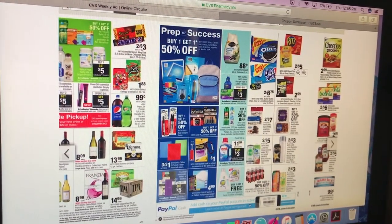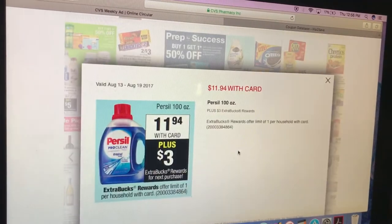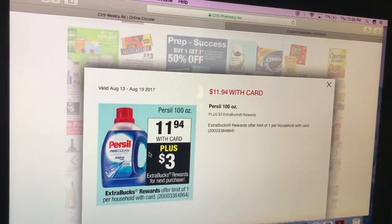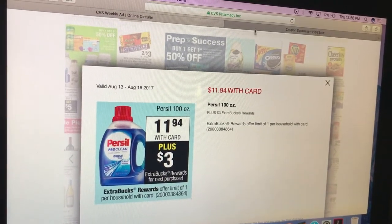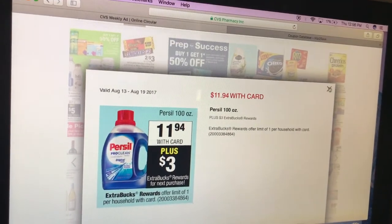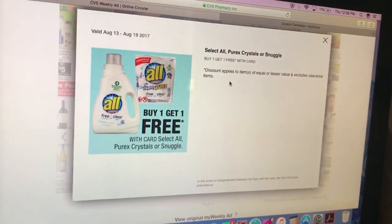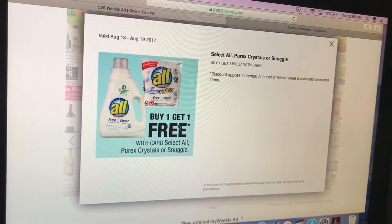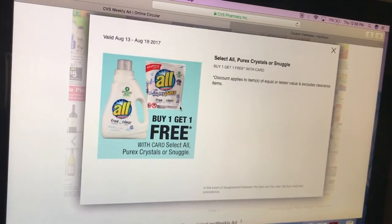We've got some back to school deals. Purex laundry detergent is $11.94 — buy one, get a $3 extra care buck. Sometimes there are coupons on Coupons.com for that. All detergent is buy one, get one free at regular price. If you have those percentage-off coupons that CVS emails you, you can use those on this deal.